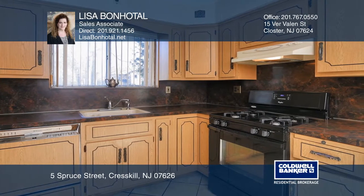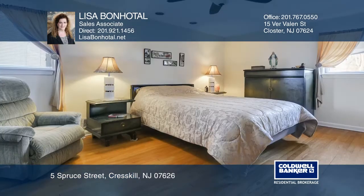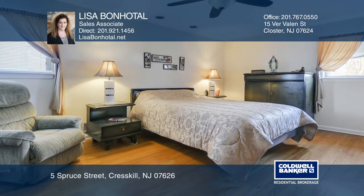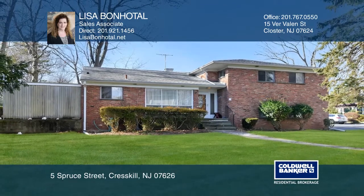The ground floor offers a den with entry to the two-car garage. The master suite boasts double closets and a master bath with a stall shower. Take the first step to buying your new home by calling Lisa Bonnitol.